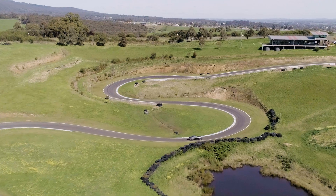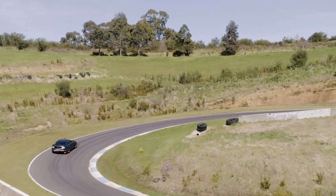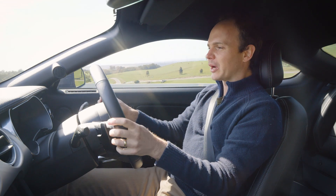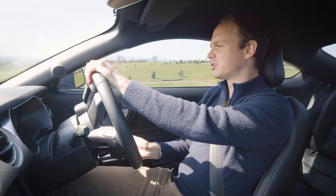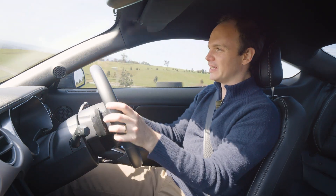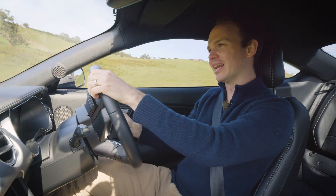In this car we've got the 10-speed automatic gearbox, which works pretty well — it's not really a track gearbox. I'm doing manual at the moment, just kind of leaving it in third because it's got so much horsepower and torque that changing gear is a little bit redundant. It's quick on the upshifts and pretty responsive on the downshifts, but having 10 gears and this much horsepower means you're almost spoiled for choice — you've almost got too many options.